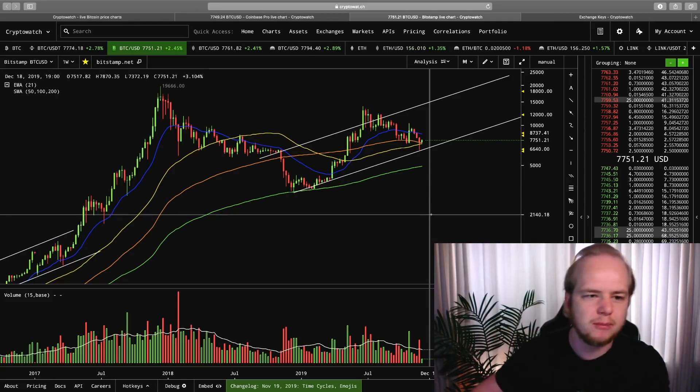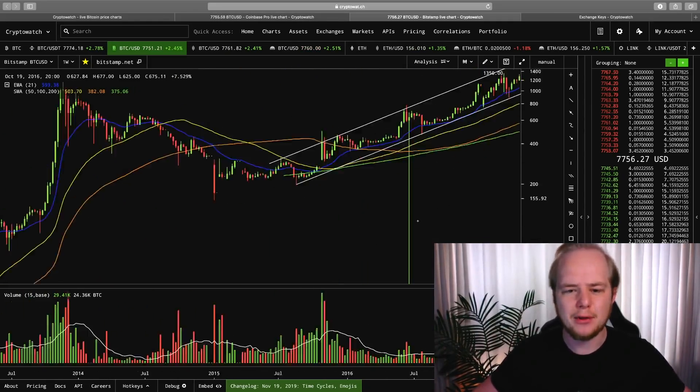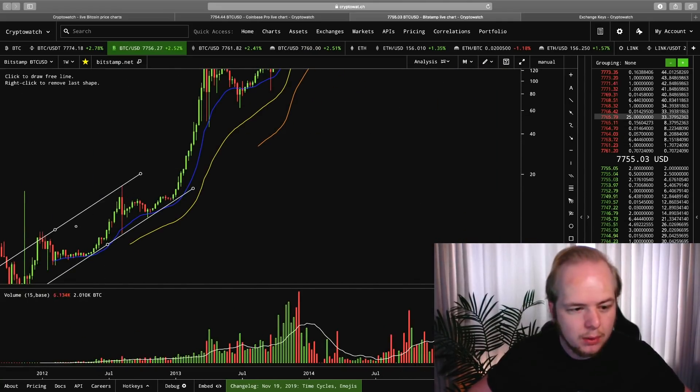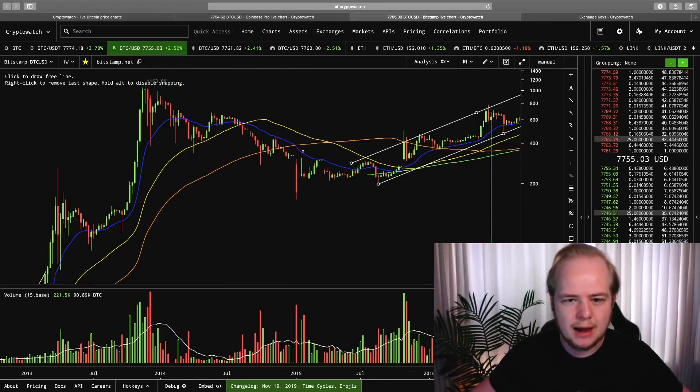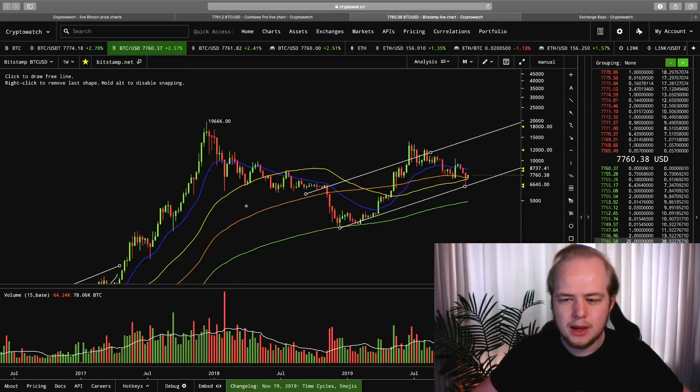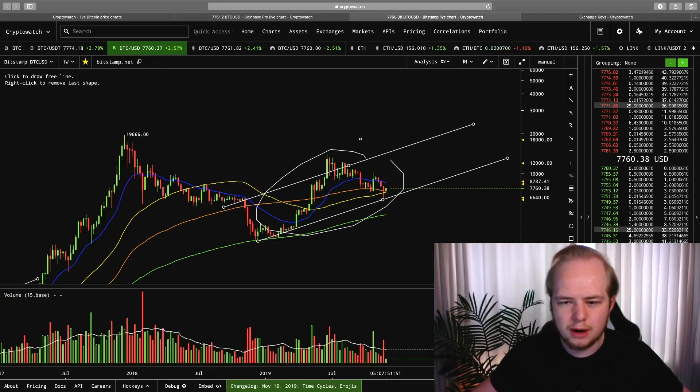Right now I'm looking at the weekly chart for Bitcoin. In the past, every time Bitcoin had a healthy halving period where we actually broke the all-time high level, we had one parabolic advance, two parabolic advances, and then we broke the all-time high. This having period was also a healthy one — one parabolic advance, two parabolic advances, and we broke the all-time high. And right now, Bitcoin is sitting on one parabolic advance.